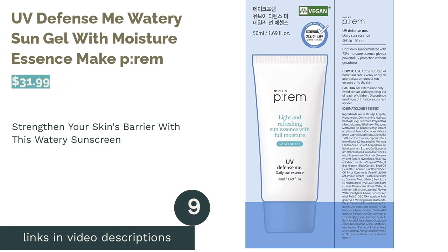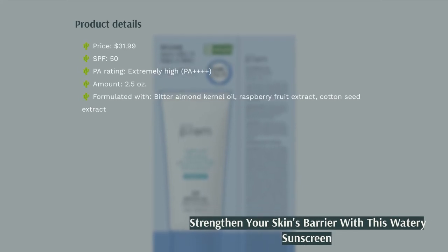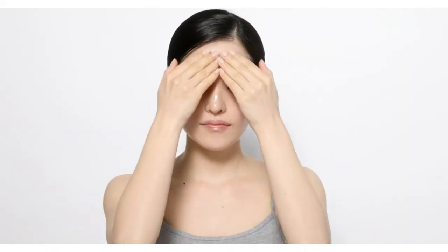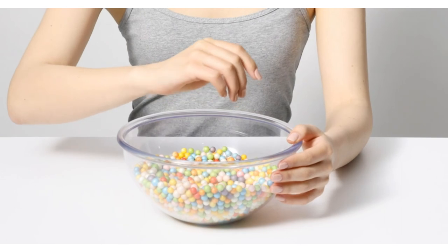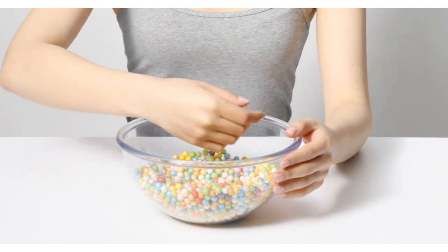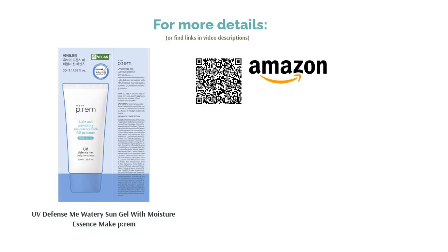The next product is UV Defense Me Watery Sun Gel with Moisture Essence Make P-REM. Birch sap, one of the key ingredients, is a hydrating powerhouse that can maintain your skin's moisture level and keep it supple throughout the day while driving away inflammation. Other nourishing ingredients such as Japanese cypress, Nordic berries, and lotus can fortify your skin's protective barrier and fade away imperfections to reveal a fresh, radiant, and youthful-looking complexion. A few buyers felt it made their skin look a little too shiny, but most reviewers agreed it had a lightweight texture that didn't feel sticky and went on smoothly with no white marks. Many also loved the hydrating and gentle formula that didn't cause breakouts or skin irritation.